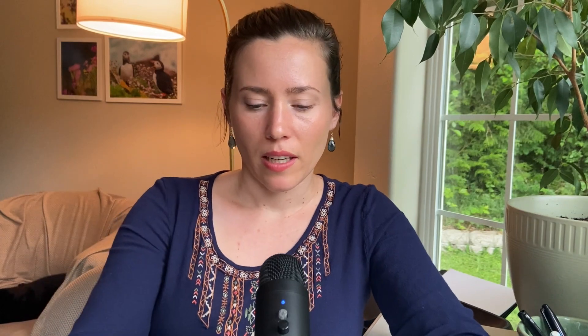One of these days I want to do another scribbling video — I really like that, it's one of my favorite ASMR sounds, somebody writing with a ballpoint pen. All right, so let's go ahead and open this.